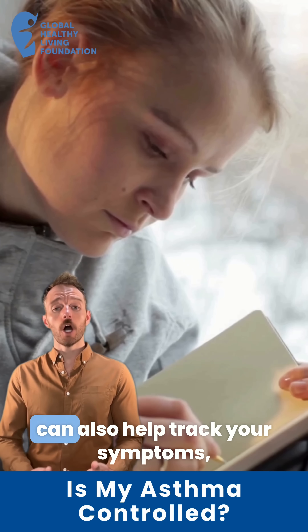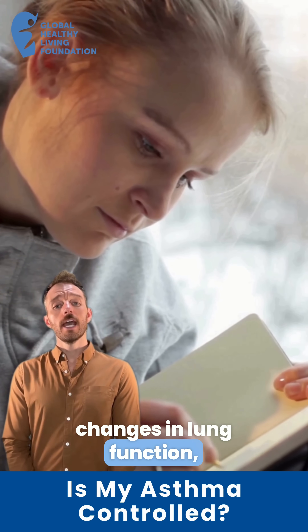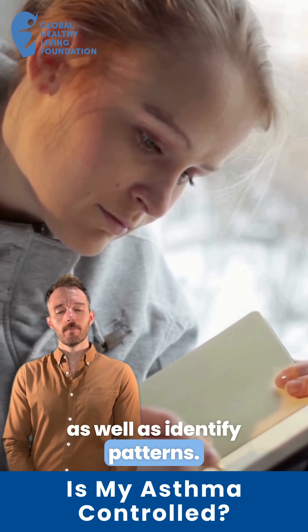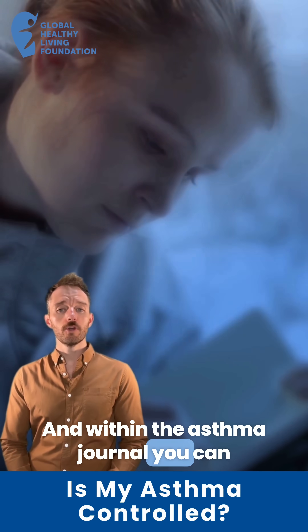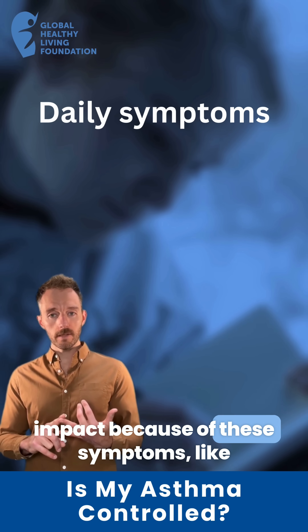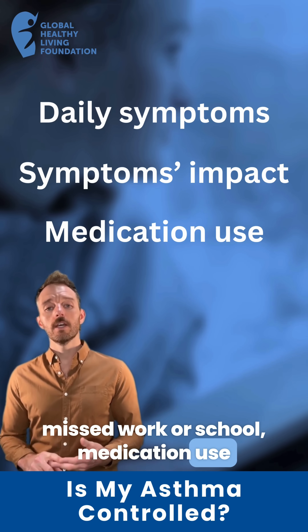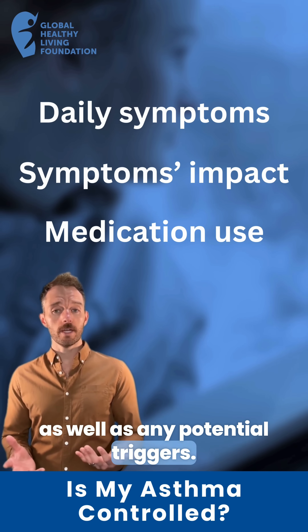Now, keeping an asthma journal can also help track your symptoms, changes in lung function, as well as identify patterns. Within the asthma journal, you can write down your daily symptoms, the impact of those symptoms — like missed work or school — medication use, as well as any potential triggers.